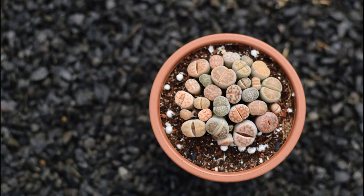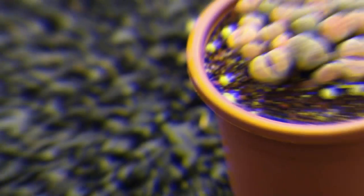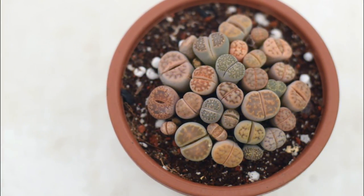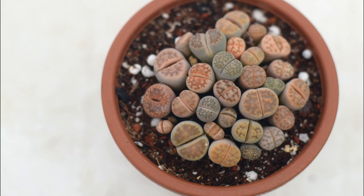Lithops. Lithops are unique and very interesting succulent plants that look like stones or pebbles. It doesn't require much care as long as you're not watering it too much.